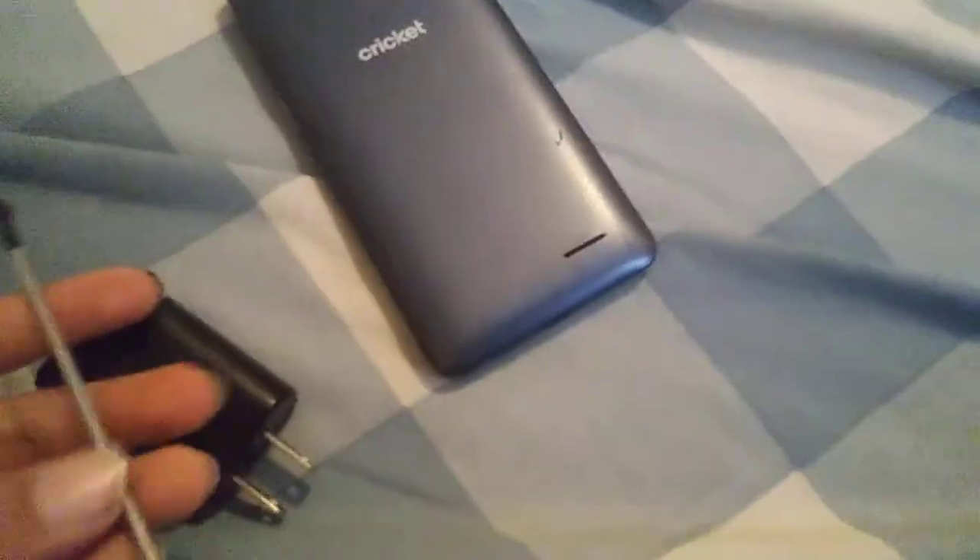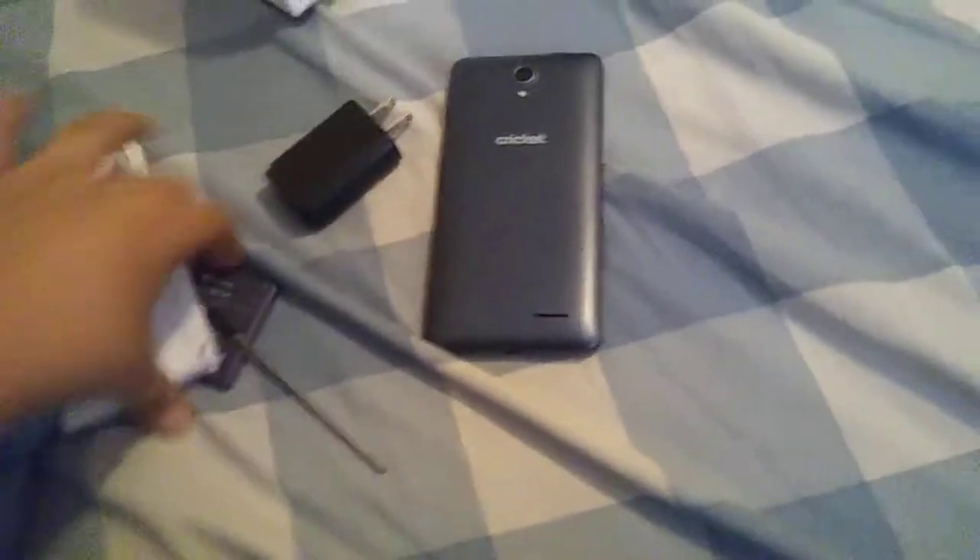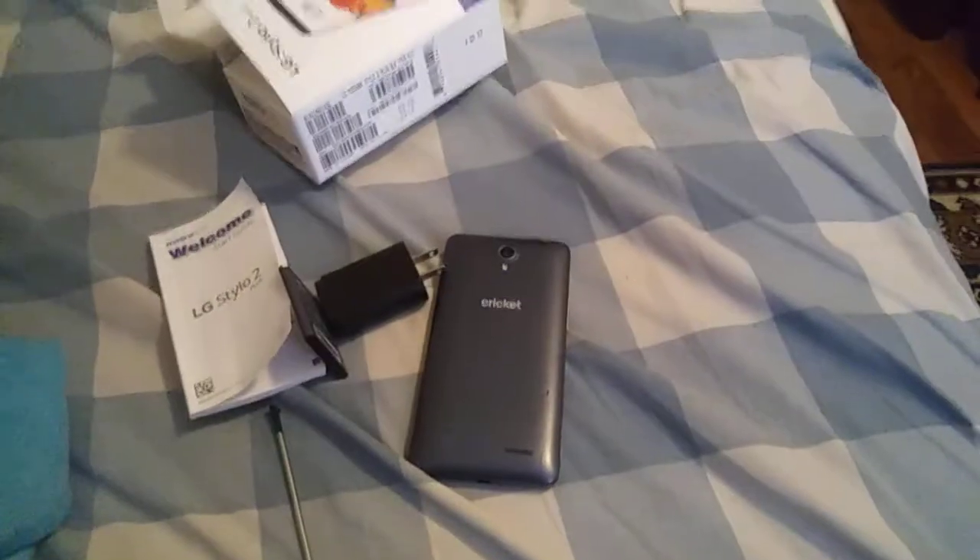I'm going to try to contact eBay and report that I got scammed. I'm pretty sure the days I spent waiting for this phone were wasted. I'm going to try to contact eBay to fix the problem and get the LG Stylo 2 soon.